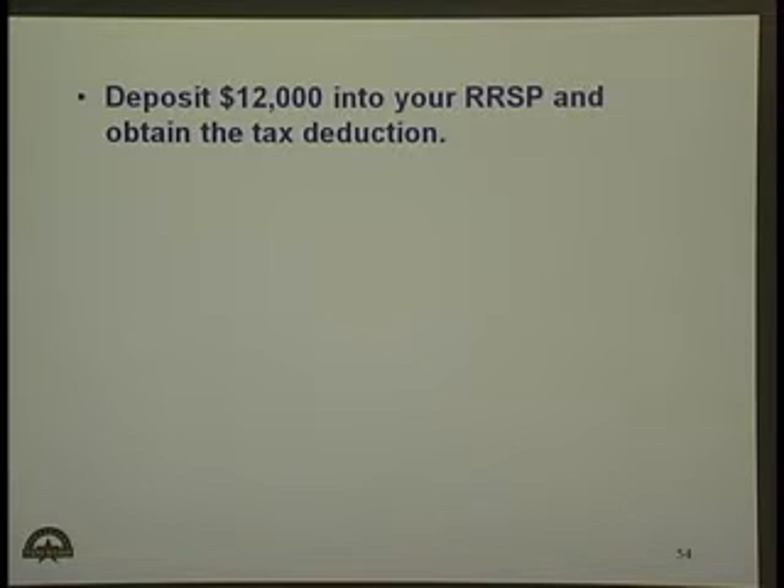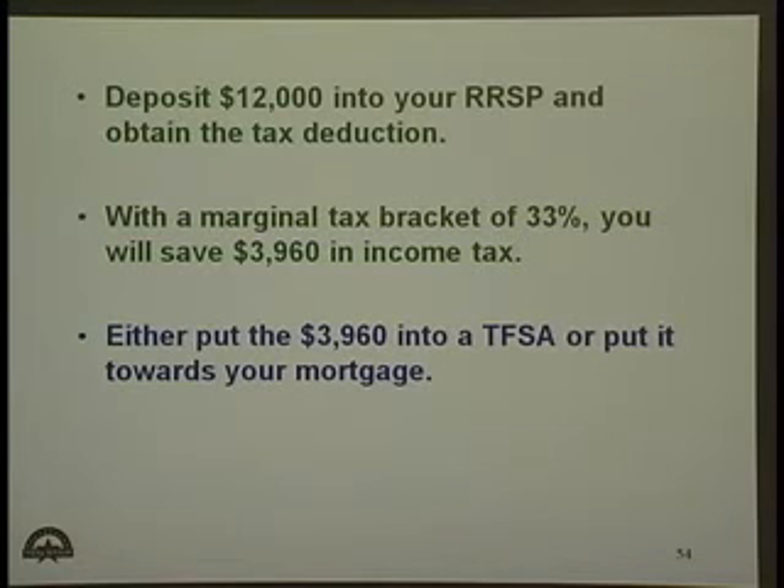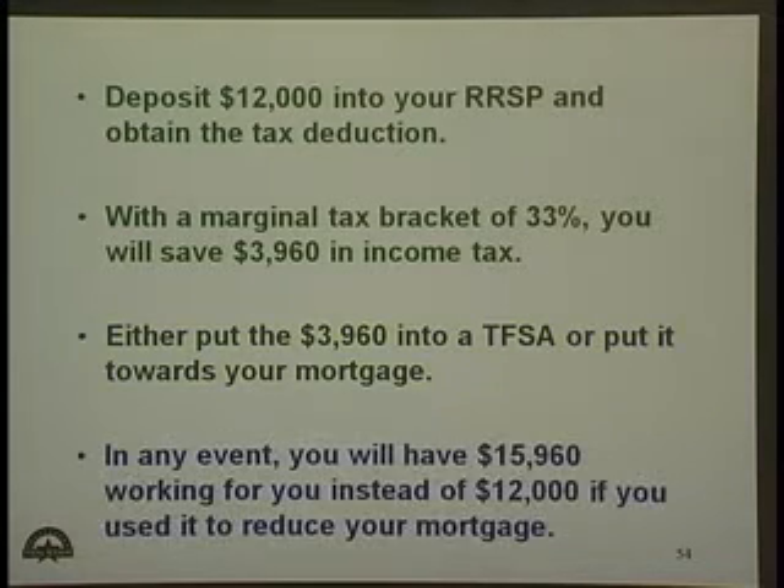Consider depositing the $12,000 into your registered retirement savings plan and obtaining a tax deduction. With a marginal tax bracket of 33%, you will save $3,960 in income tax. Either put the $3,960 into a tax-free savings account or put it towards your mortgage. In any event, you will have $15,960 working for you instead of $12,000 if you used it to reduce your mortgage.